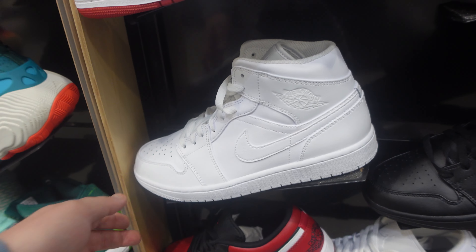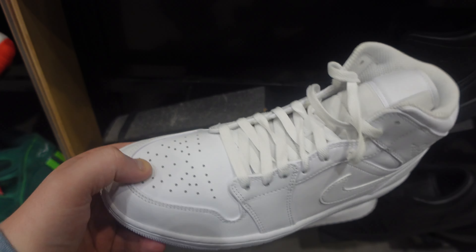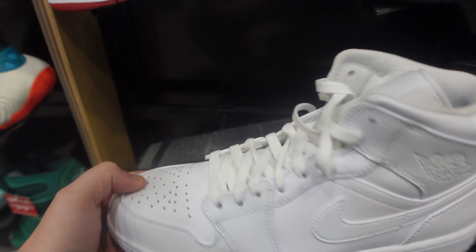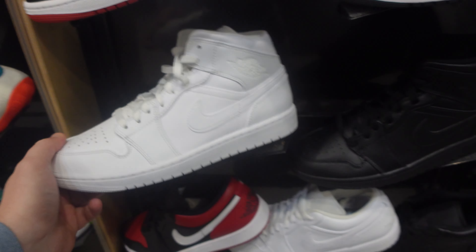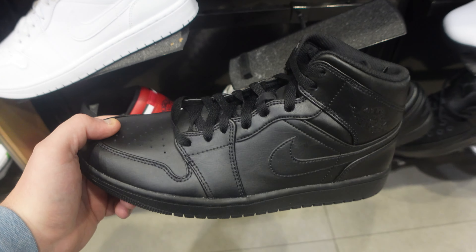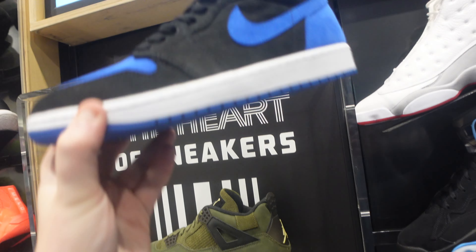Got some other mids — these would be great for customizing. Let me know: should I do a custom Jordan 1? I did a custom Air Force One — should I customize some Jordan 1s? This would be a perfect shoe to do that with. Maybe all-black for that all-black vibe — that'd be perfect. Let me know if I should do that video.